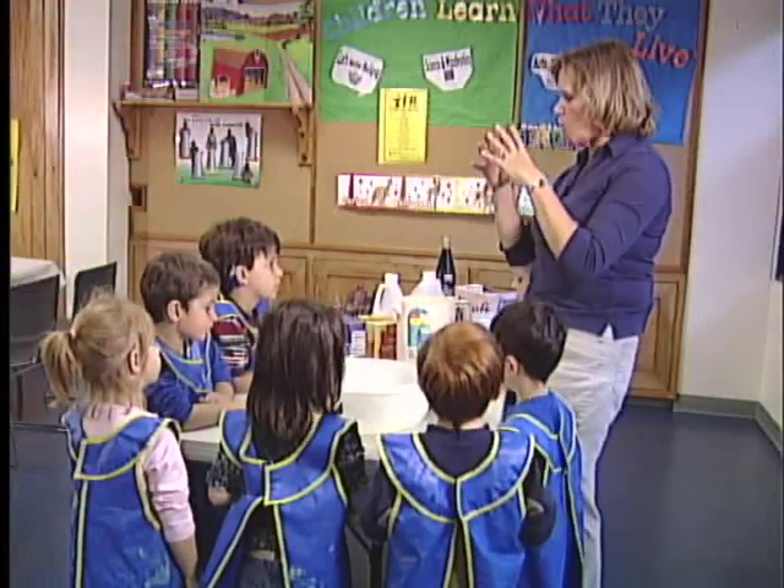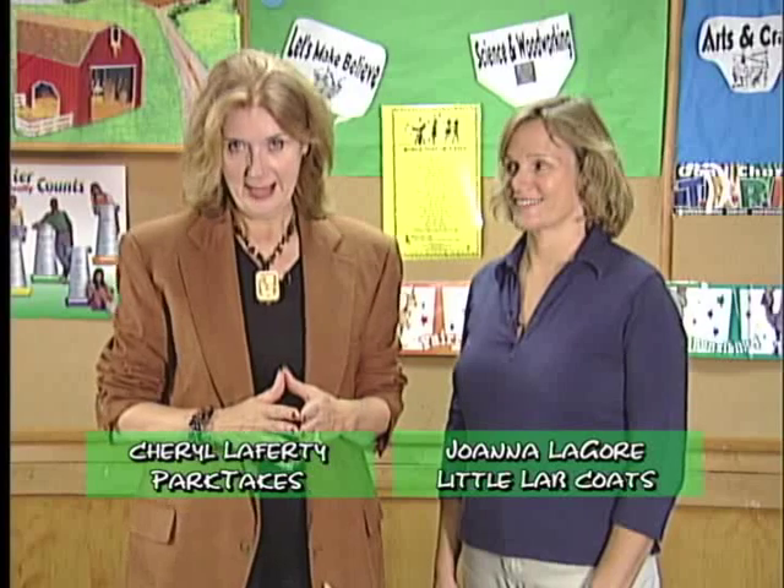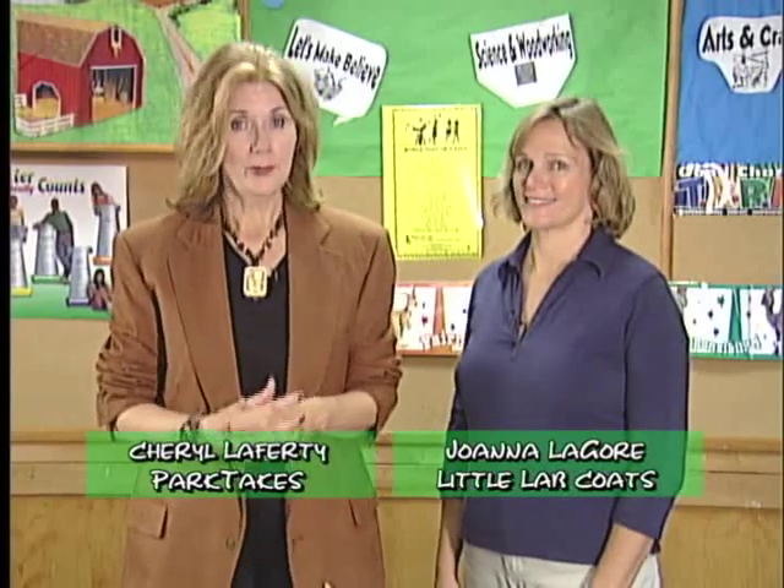If your preschooler is always asking questions like why is the sky blue and how do planes fly, you may have a budding scientist in your household. I've got just the class to help you pique his or her scientific interest and it's called Little Lab Coats. Hi, I'm Cheryl Lafferty and welcome to Park Takes. I'm here with Joanna Laguer to hear more about this fun and fascinating class that's offered to four and five year olds.